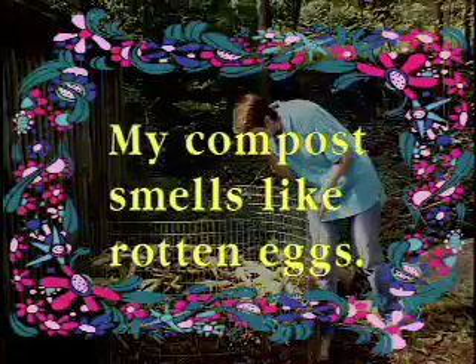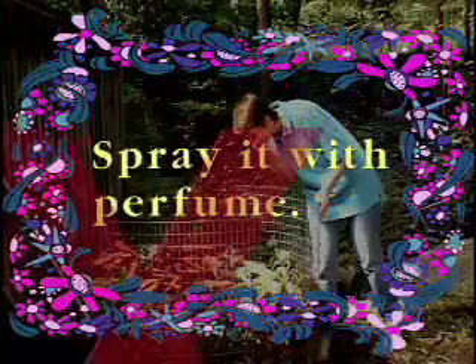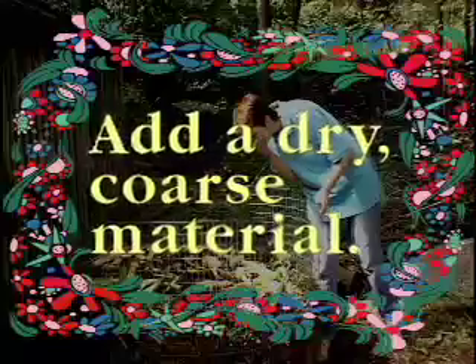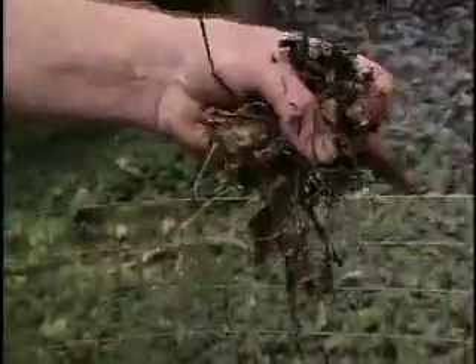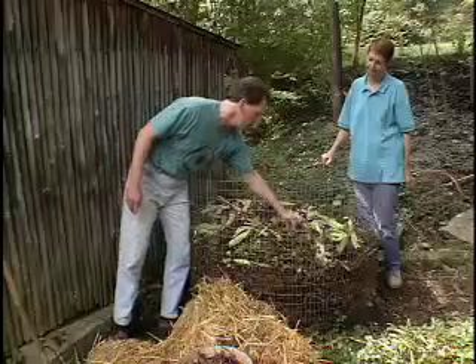My compost smells like rotten eggs. What do I do? Add a dry, coarse material. Compost should be about as moist as a wrung-out sponge — damp, but not soggy. So let's do something called the squeeze test to figure out whether there's too much moisture. We grab a bit of the compost, pick it up and squeeze it. If one or two drops comes out, that's the optimum moisture level. We have a lot more than that. When the pile gets too wet, the anaerobic microbes take over and create that smell.